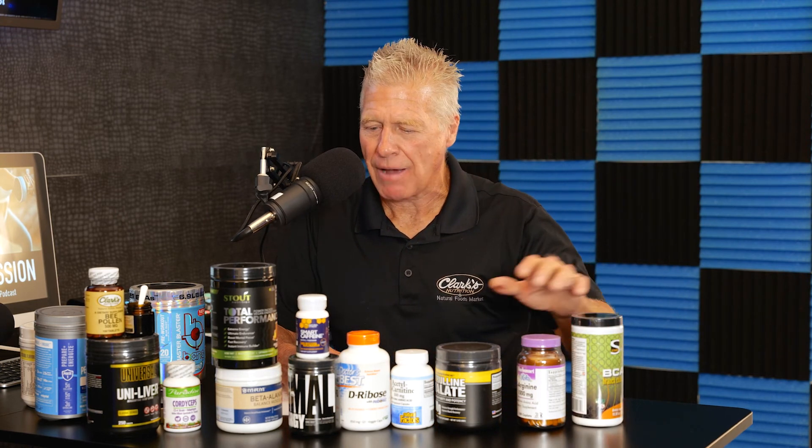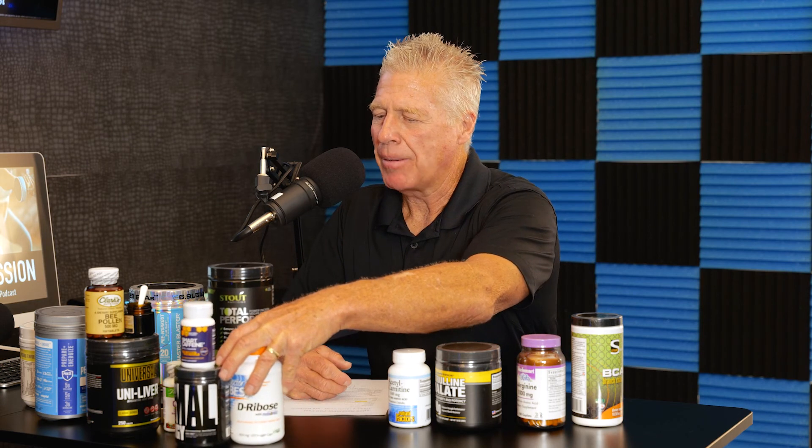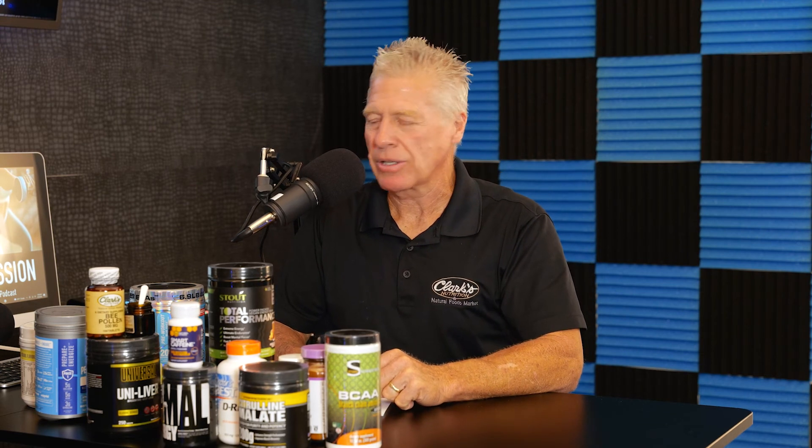What does citrulline not do? It doesn't kick out growth hormone and it doesn't seem to accentuate the body's recovery process when it comes to activating collagen synthesis. Branch chain amino acids are considered an anabolic agent — meaning they cause tissue synthesis, causing the body to synthesize tissue — and are one of the best things you can use pre-workout.